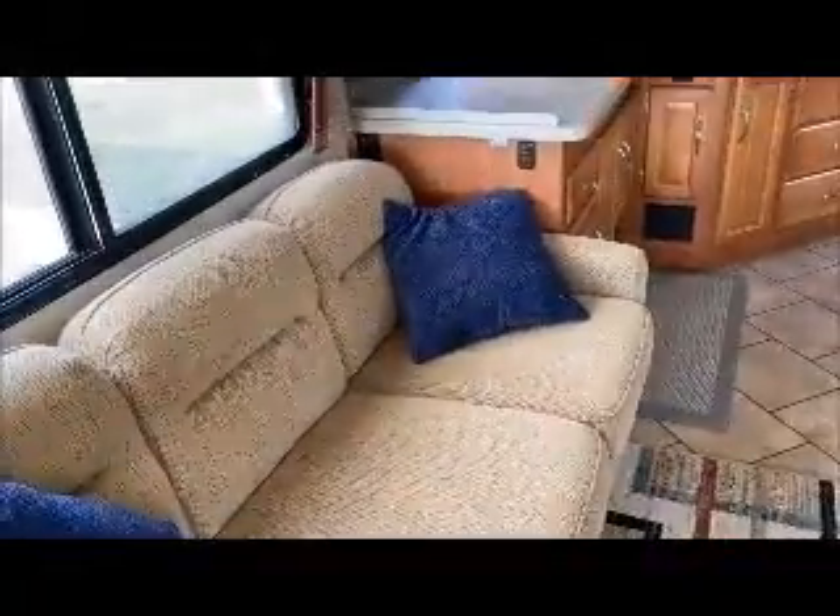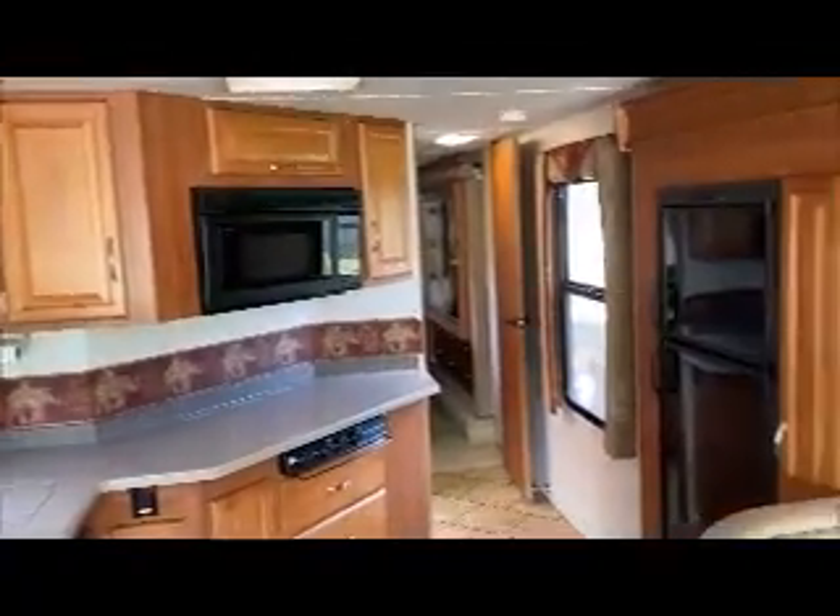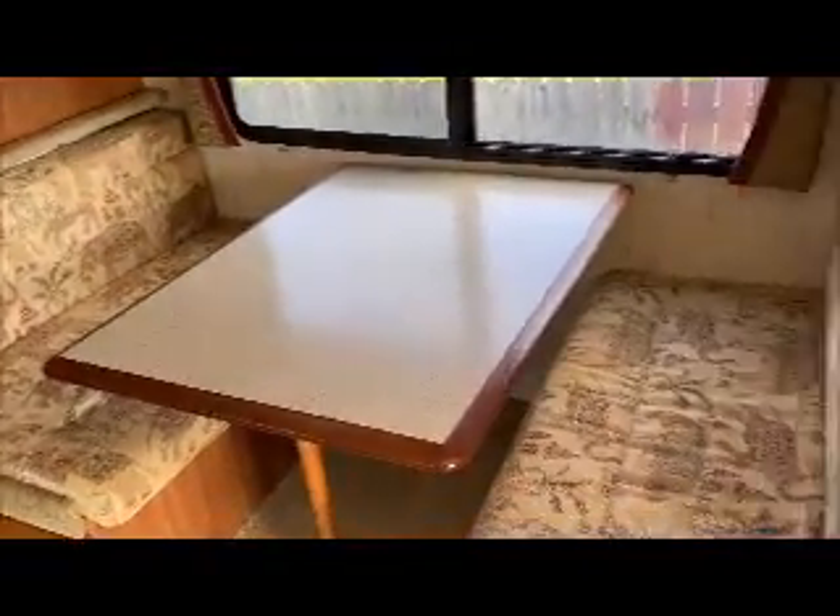Folds out into a bed. All the windows have privacy and night shades, lots of cabinets. Booth seating also folds out into a bed.